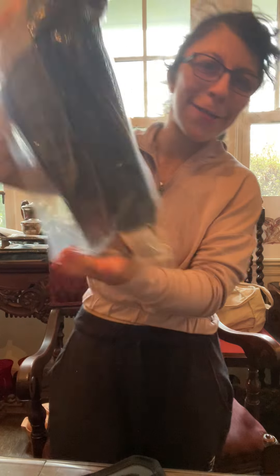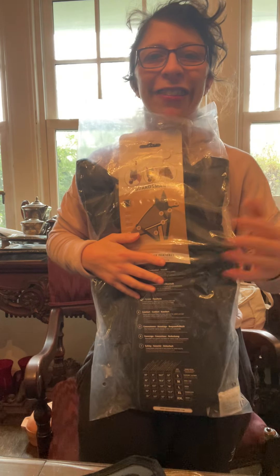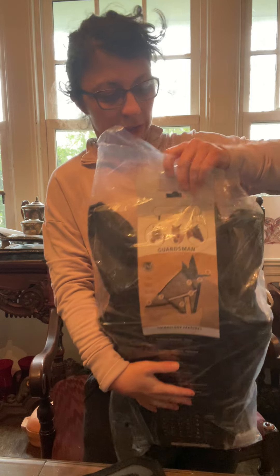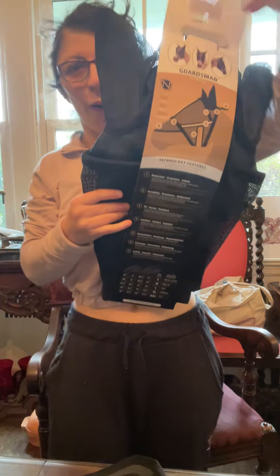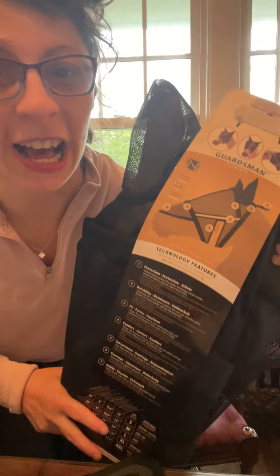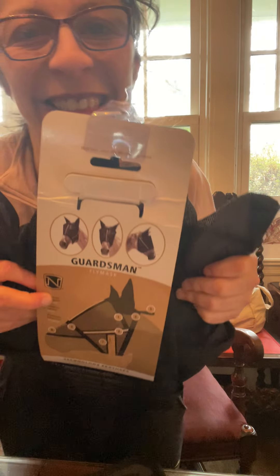But also, let's go with the fly mask. This is extra large warm blood. Fly season is upon us guys — get set, get ready, destroy these flies.